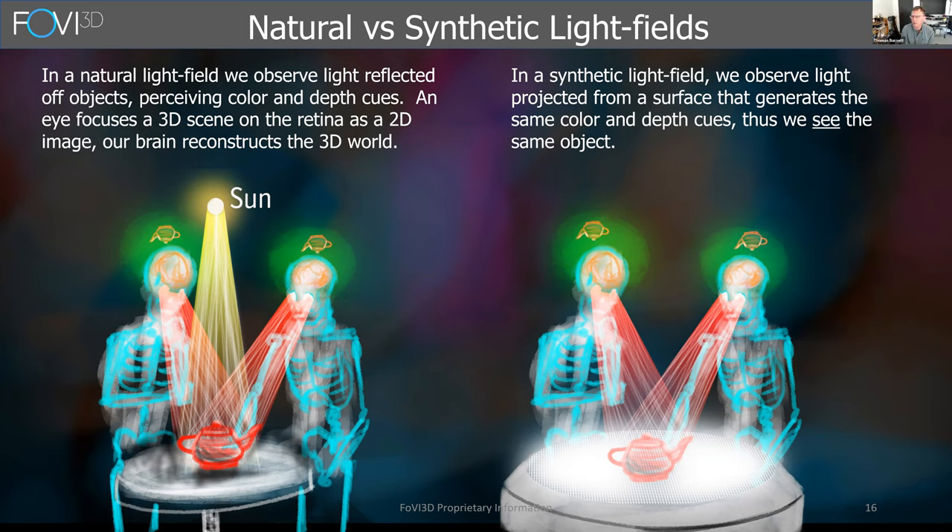If you guys want, I'd be happy to talk about light field displays for a few minutes. People often ask me what a light field display is. The way I like to start the conversation is to remind people that when they see things, they're seeing reflected light from objects in their surroundings that impinges on their eyeball and creates an inverted retinal image, and then the human visual system reconstructs this 3D scene.